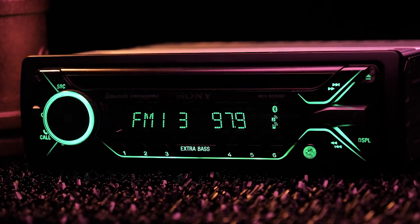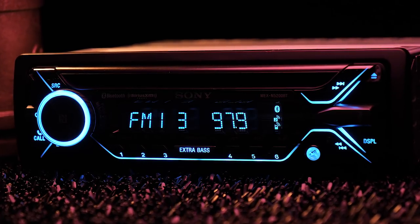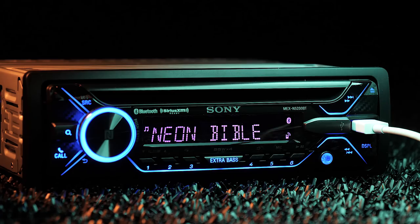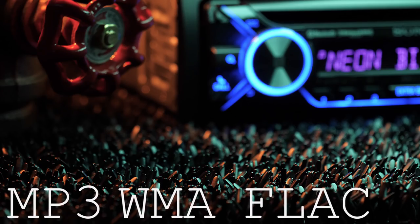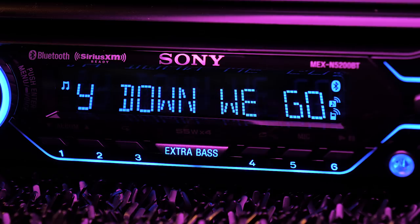The built-in 4-channel amplifier delivers 4x55 watts of power for loud and natural sound. Connecting to the front USB port not only enables a charge, but supports smartphone music playback with iPhone and Android. Below it is a 3.5mm auxiliary input. The radio is compatible with playback of MP3, WMA, and FLAC files with ID3 tag display.